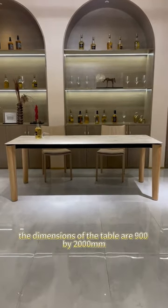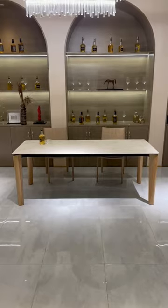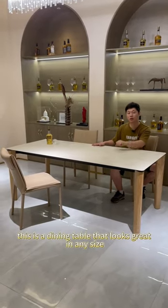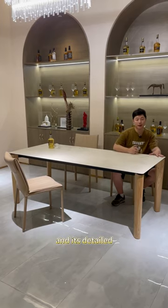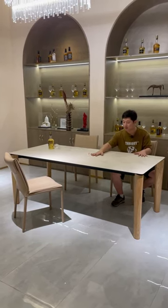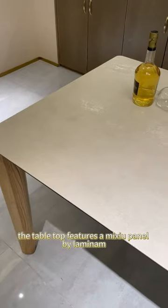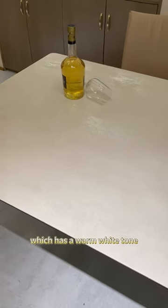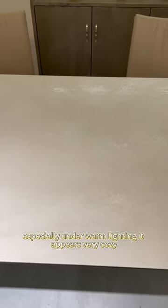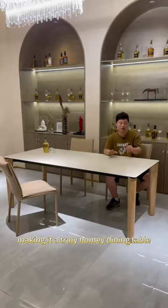The dimensions of the table are 900 by 2000 millimeters. This is a dining table that looks great in any size and its detailed craftsmanship showcases a very attractive effect. The tabletop features a Michau panel by Lamina which has a warm white tone. Especially under warm lighting it appears very cozy, making it a truly homey dining table.